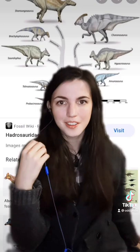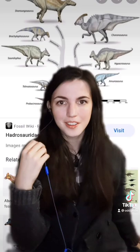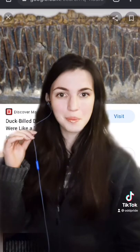These are hadrosaurs. Quick question, how many teeth do you think they have? How many teeth are in their mouths? If you guessed 1,000 — first of all, no you didn't, stop lying to me — but if you did, you'd be right. This is what the inside of a hadrosaur mouth looked like. The layers of teeth formed a conglomerate megatooth called a dental battery.